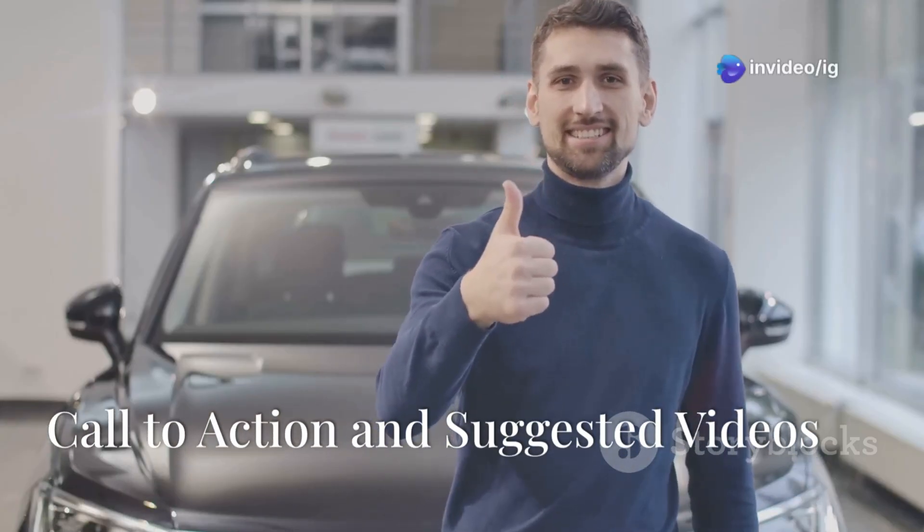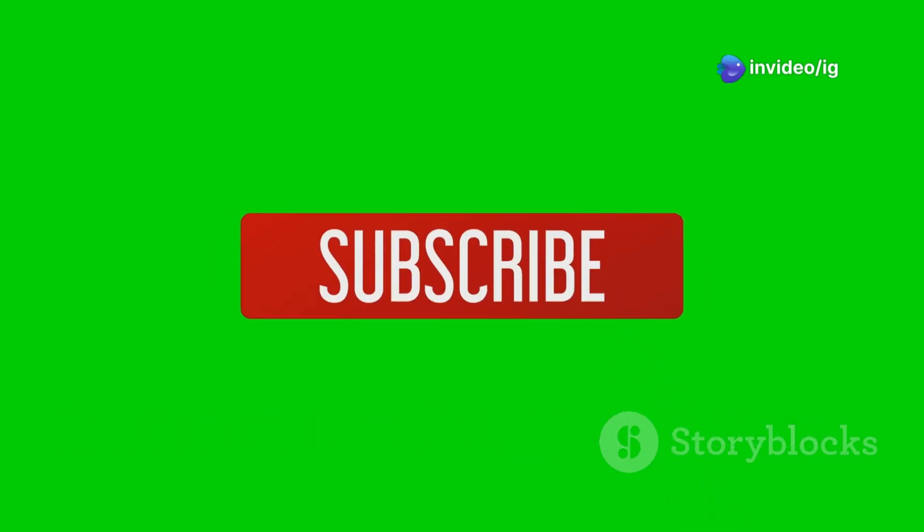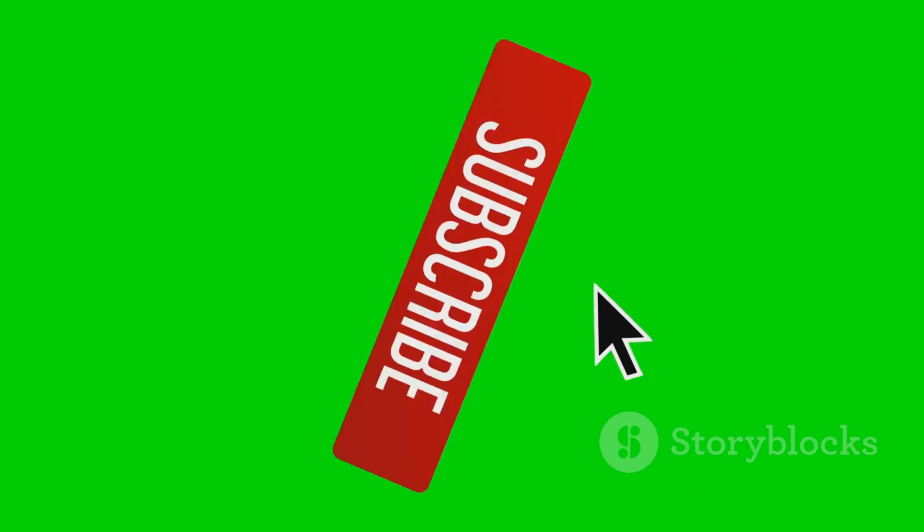That's it for the P0183 code fix. If you found this video helpful, don't forget to hit like and subscribe to IG Garage for more car diagnostic tips.